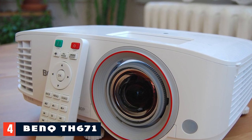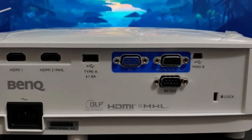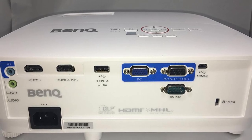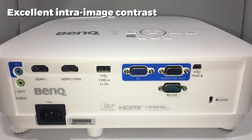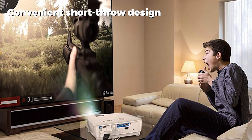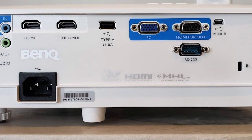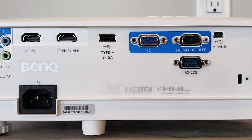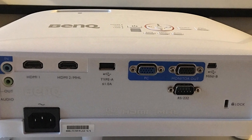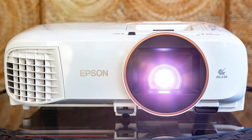At number four we have the BenQ TH671ST 1080p Short Throw Projector. It's a short throw design with 3000 lumens, accurate Rec. 709 color, and low input lag, all at only $749. This compact projector with its built-in speaker can easily anchor a value-oriented home theater. The short throw lens is offset from the center with a red trim ring, and the rounded front element ensures a square image at short distances. It has a 10,000:1 dynamic contrast ratio plus features to enhance color accuracy. Two HDMI inputs — one MHL-compatible — let you connect gaming consoles, Blu-ray players, or cable/satellite boxes, as well as smartphones or tablets for screen mirroring. Its built-in 5-watt speaker eliminates the need for external speakers, and it includes a VGA cable and remote control.